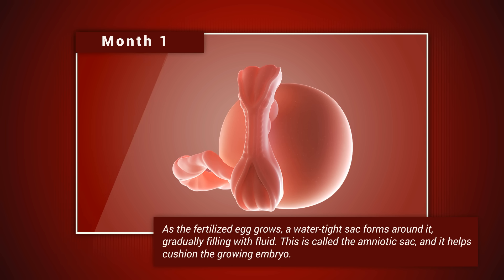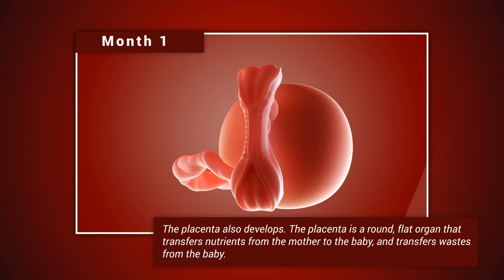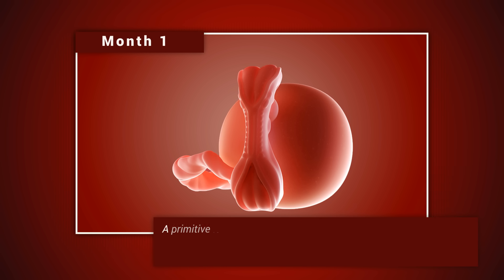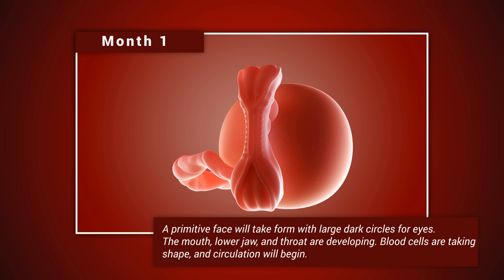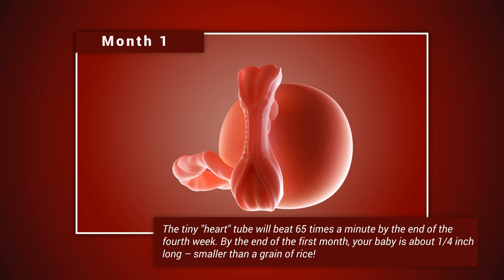Month one: as the fertilized egg grows, a watertight sac forms around it, gradually filling with fluid — this is called the amniotic sac, and it helps cushion the growing embryo. The placenta also develops; it is a round, flat organ that transfers nutrients from the mother to the baby and transfers waste from the baby. A primitive face will take form with large dark circles for eyes; the mouth, lower jaw, and throat are developing. Blood cells are taking shape and circulation will begin. The tiny heart tube will beat 65 times a minute by the end of the fourth week. By the end of the first month, your baby is about a quarter inch long — smaller than a grain of rice.